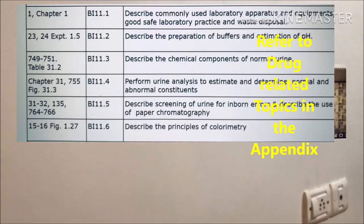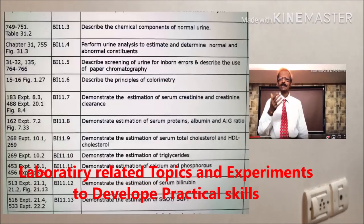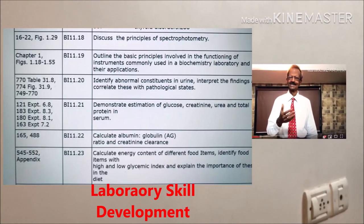The new syllabus has given lots of emphasis on laboratory-related topics to develop students' awareness for safety and also to develop laboratory skills.